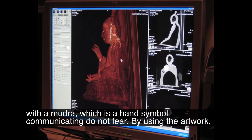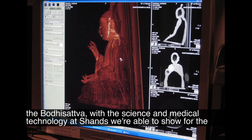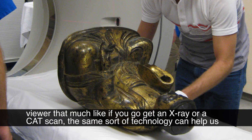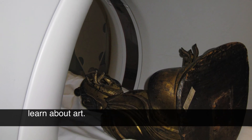By using the artwork — the bodhisattva — with the science and medical technology at Shands, we're able to show the viewer that much like if you go get an x-ray or a CT scan, the same sort of technology can help us learn about art.